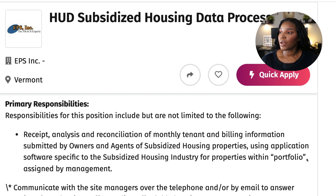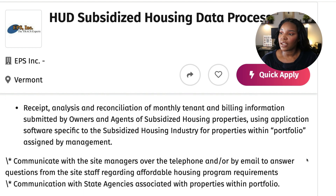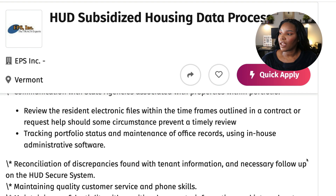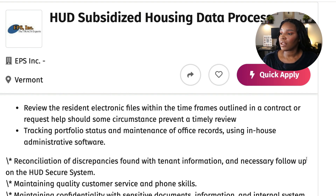Primary responsibilities for this position include but are not limited to: receipt, analysis, and reconciliation of monthly tenant and billing information submitted by owners and agents of subsidized housing properties, using application software specific to the subsidized housing industry for properties within the portfolio assigned by management. Communicate with site managers over the telephone or by email to answer questions from site staff regarding affordable housing program requirements. Communication with state agencies associated with properties within the portfolio. Review the resident electronic files within the timeframes outlined in the contract, or request help should some circumstance prevent a timely review.